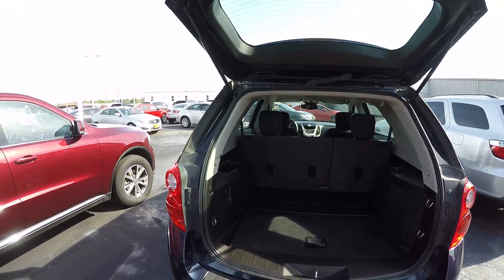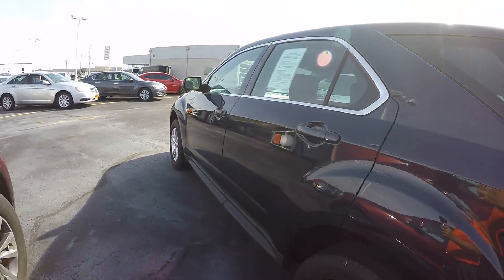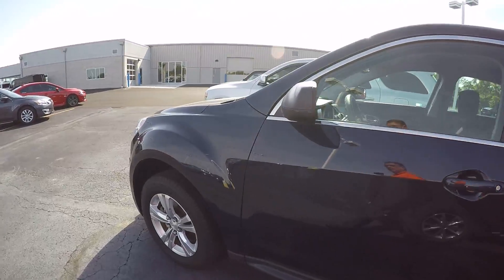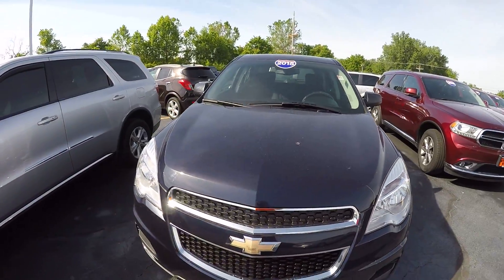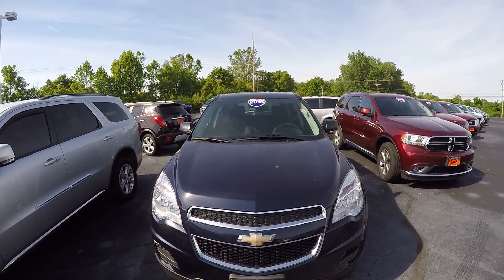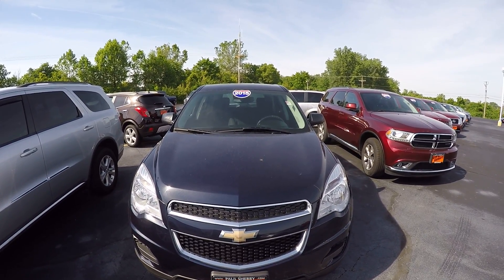Again, overall condition of the vehicle is very good. This is the 2015 Chevrolet Equinox in blue. We're here at Sherry Chrysler Dodge Jeep and Ram in Pickwell, Ohio. Give us a call at 800-678-4188.